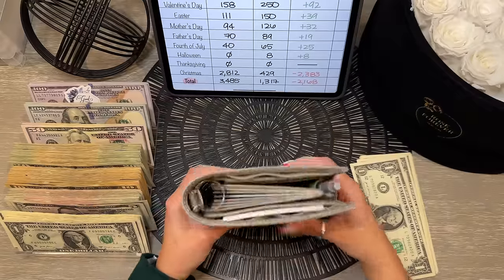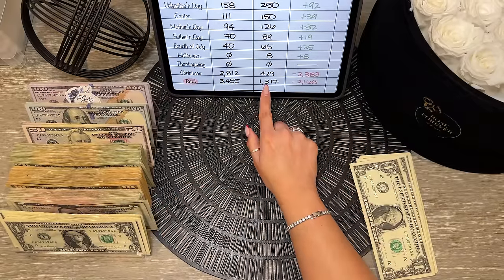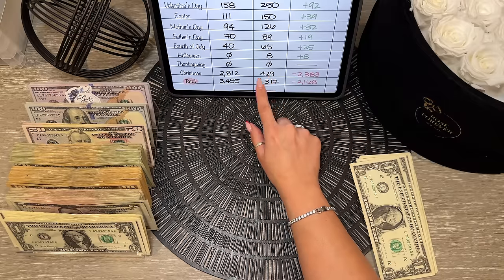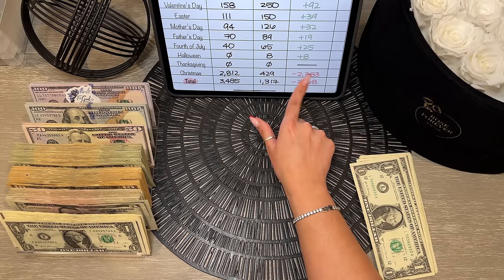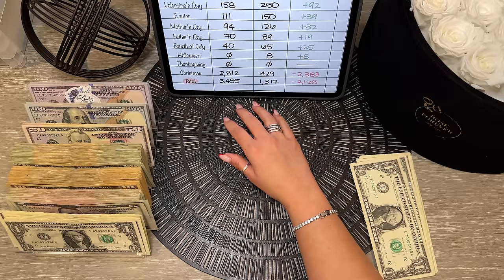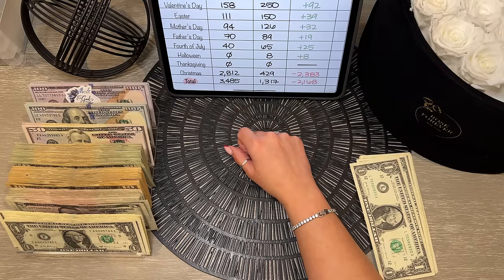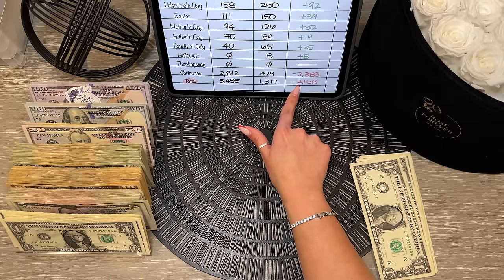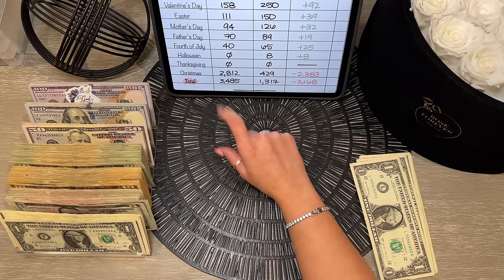The total saved for our holidays binder is $1,317. We took a huge hit because we unstuffed all our Christmas expenses — a total change of $2,383. The difference from last month's $3,485 is a negative change of $2,168 in our holidays binder.